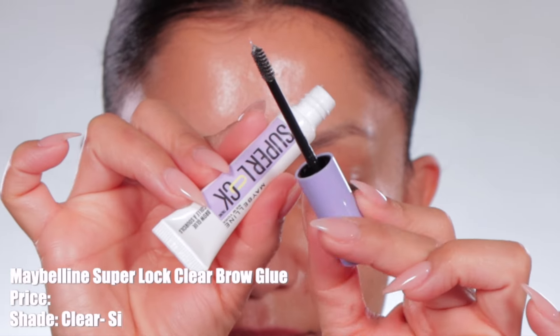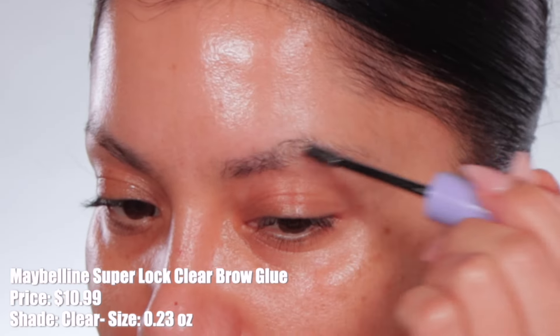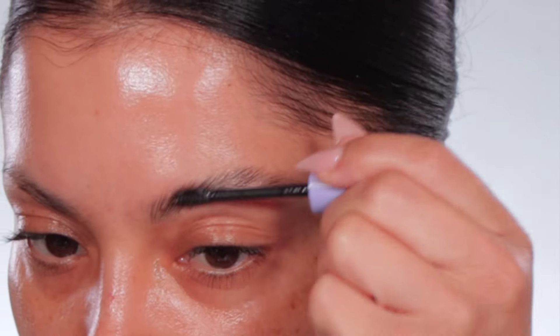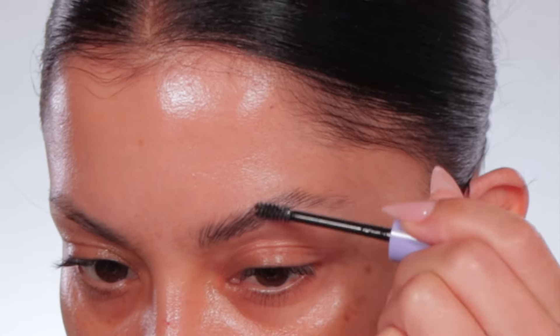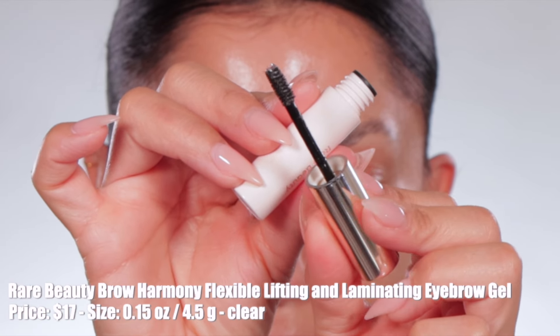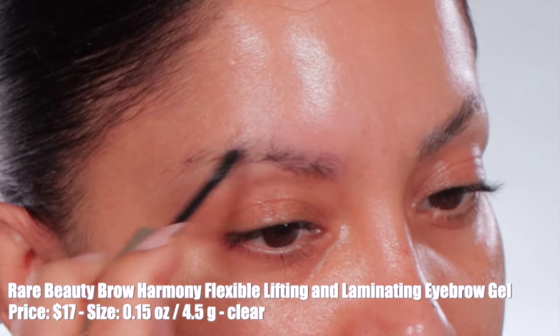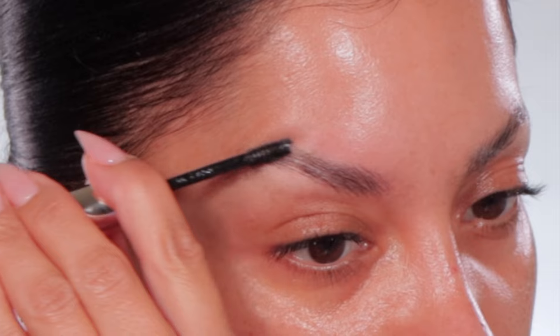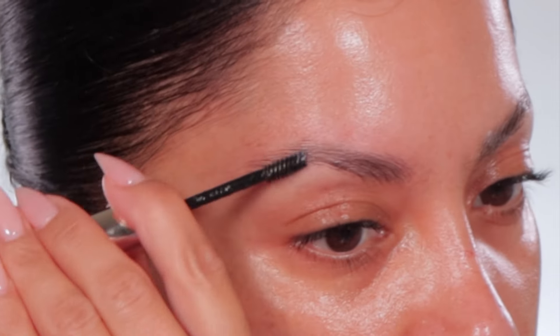Let me touch both — this is Maybelline, this is Rare Beauty. They feel the same; Maybelline feels a little stickier. I'm going to apply Maybelline to the left side and Rare Beauty to the right. The new Maybelline Super Locked Clear Brow Glue retails for $10.99 — it's a long-lasting clear eyebrow gel to sculpt and style brows with a lightweight transparent formula, non-sticky, flake, sweat, and transfer resistant, with up to 24-hour hold. The Rare Beauty Brow Harmony Flexible Lifting and Laminating Eyebrow Gel retails for $17 — a universal clear waterproof brow gel that shapes and sets hairs with a flexible hold.